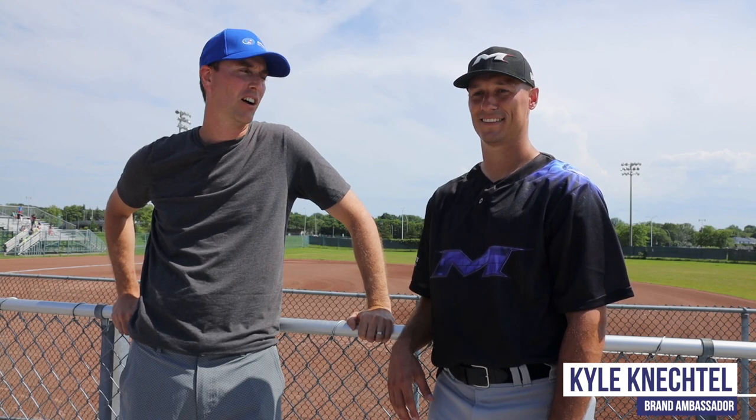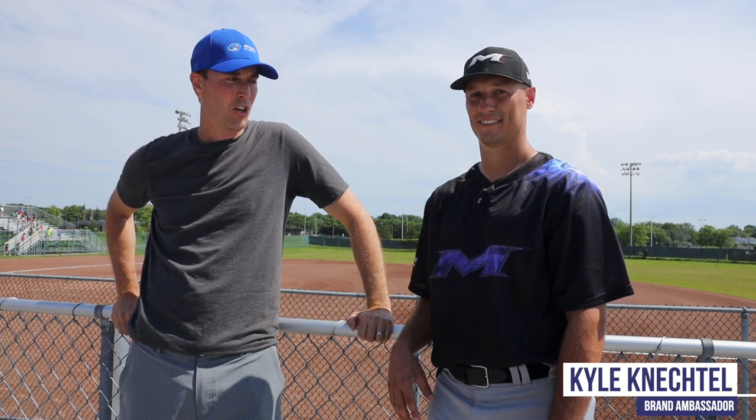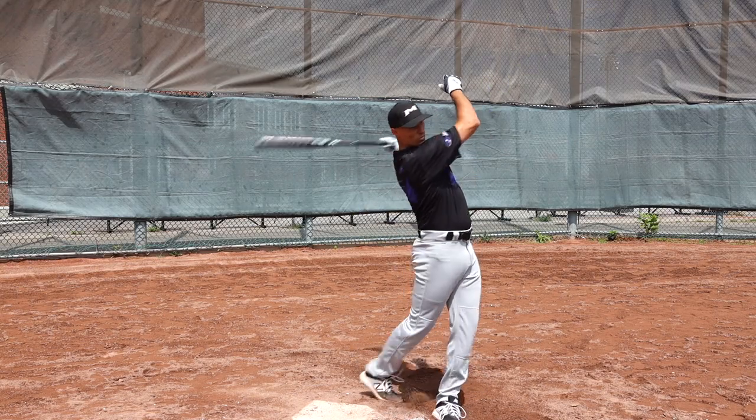Hi everyone, Neil from Sports Excellence along with Kyle Nechtel, the face of our exclusive bats. So Kyle, last year when we launched this bat on social media, we had a ton of feedback on your crazy stance in the batter's box, your follow through, the crazy late kick. Walk us through what is going on with that batting swing.